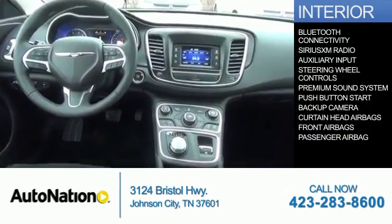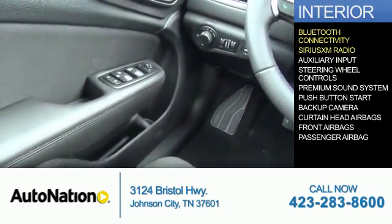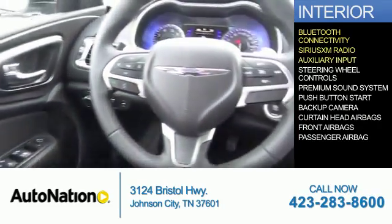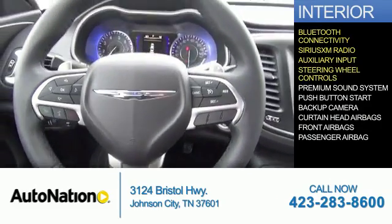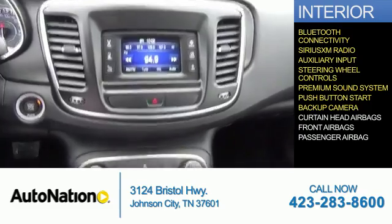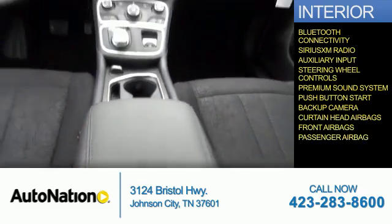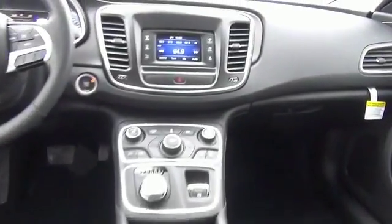Inside you'll find Bluetooth connectivity, Sirius XM satellite radio, an auxiliary input, steering wheel controls, a premium sound system, push-button start, a backup camera, curtain head airbags, front airbags, and a passenger airbag — great quality at a great price.